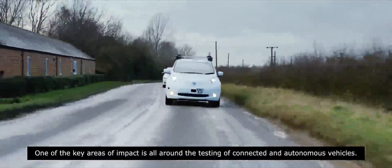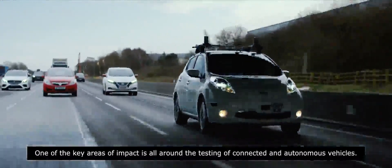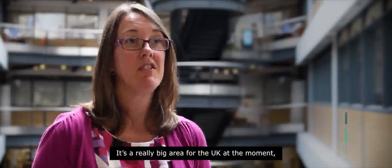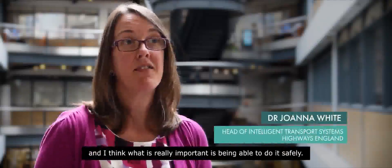One of the key areas of impact is all around the testing of connected and autonomous vehicles. It's a really big area for the UK at the moment, and what's really important is being able to do it safely.